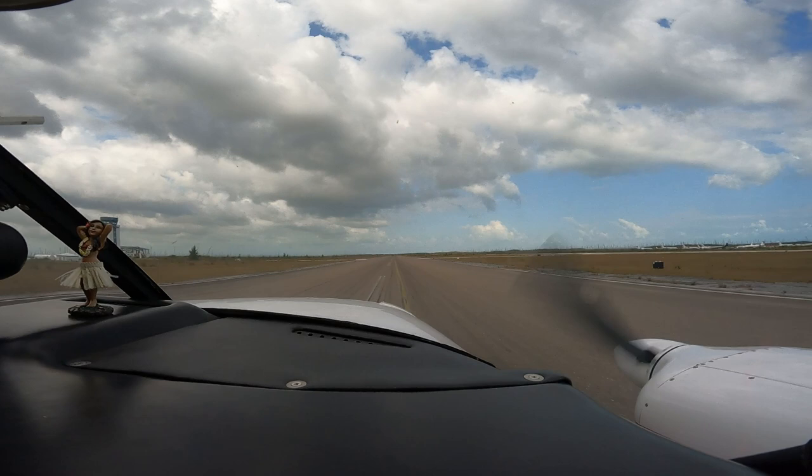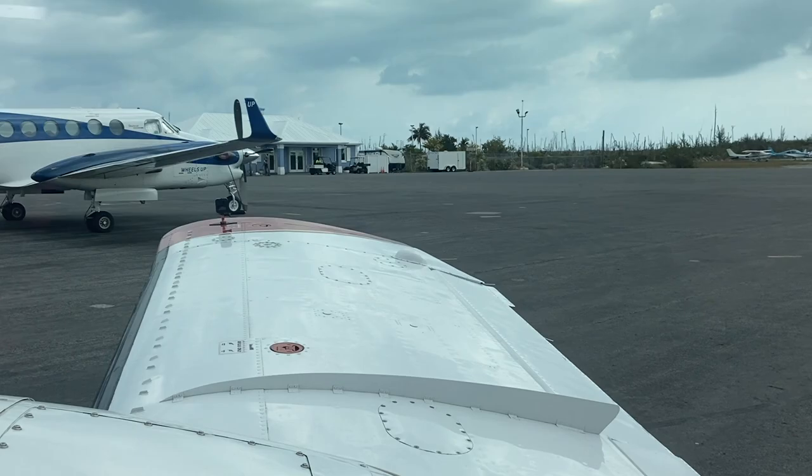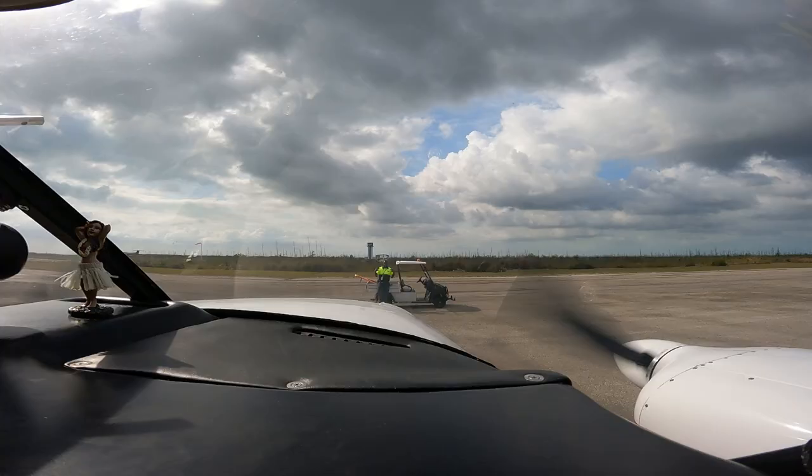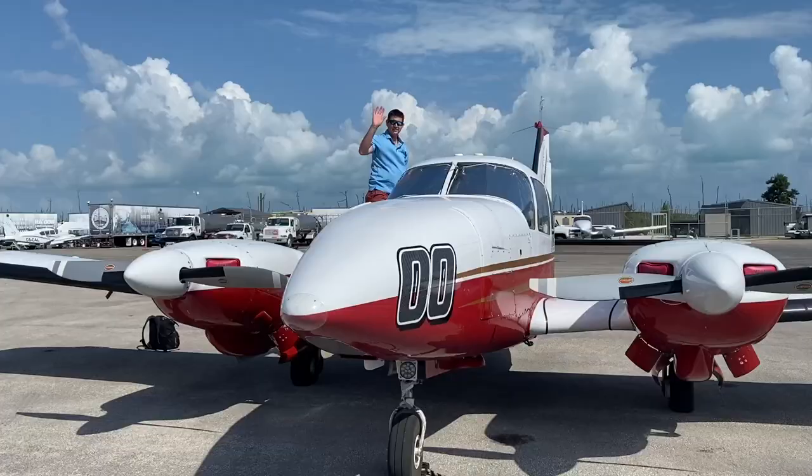All right. Welcome to the Bahamas, kids. We made it — Marsh Harbor. We made it!